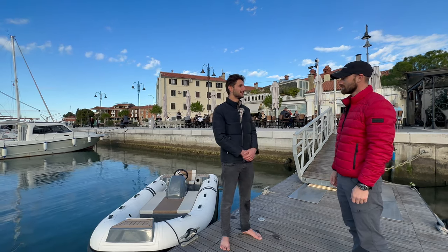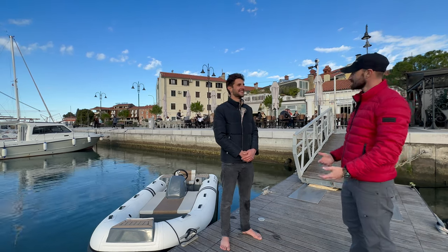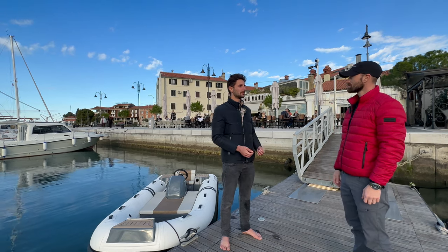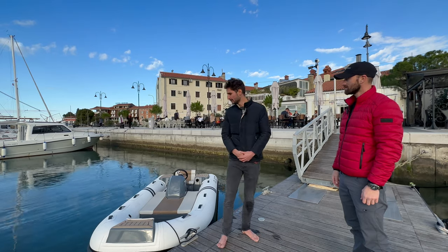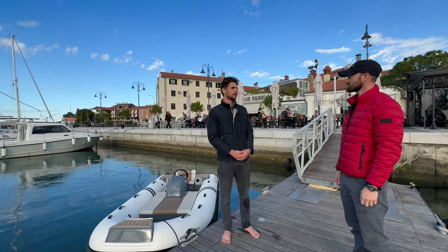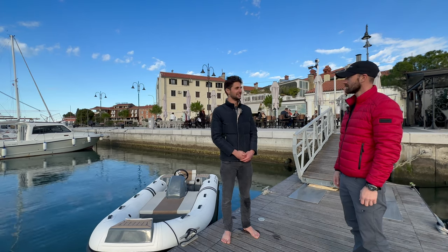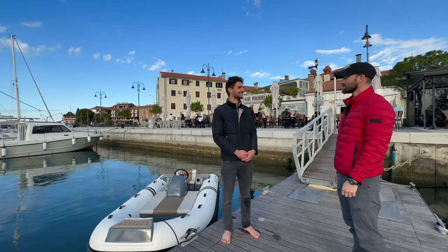Of course, electric propulsion brings a lot of benefits, but it can't be as fun as a gas boat — oh yes it is! The goal was not to make just an electric tender; we really wanted high performance. With the standard model it produces 60 kilowatts, but we also offer an upgrade which gives 70 kilowatts of continuous power, which is really phenomenal. Should we take it for a spin? Let's go!